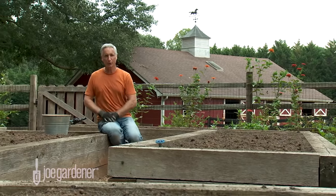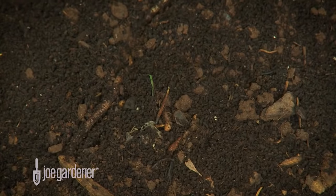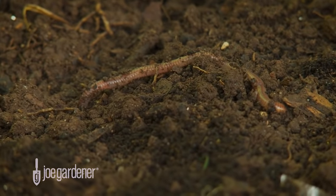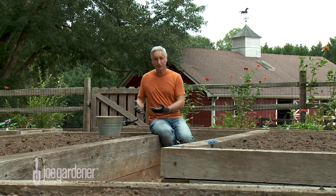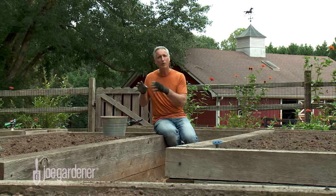Organic nutrients, on the other hand, need to be broken down in the soil first by the microorganisms that live there. The breakdown process can take anywhere from a couple of weeks to several months before they become soluble enough for plant roots to absorb. Along the way, those nutrients are becoming part of the soil ecosystem.